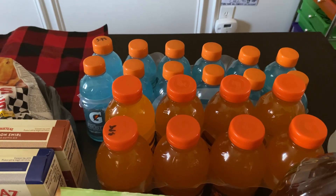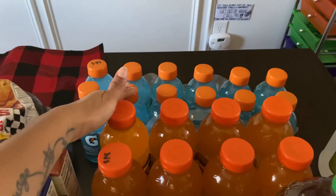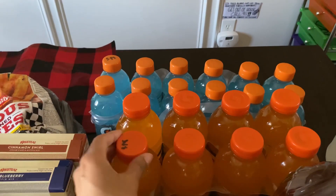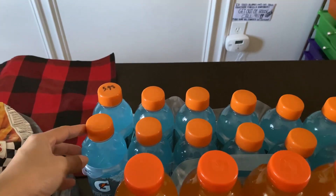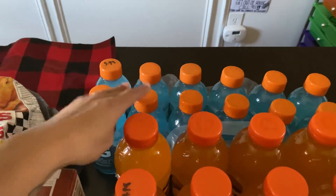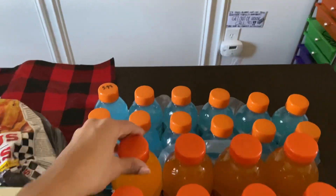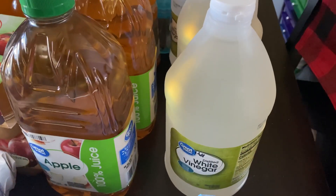I also have a couple of packages of Gatorade. The size I ordered was out of stock, so they substituted a larger size for $4.98, and then I paid $5.98 for what I think is a 12-pack of the smaller bottles.